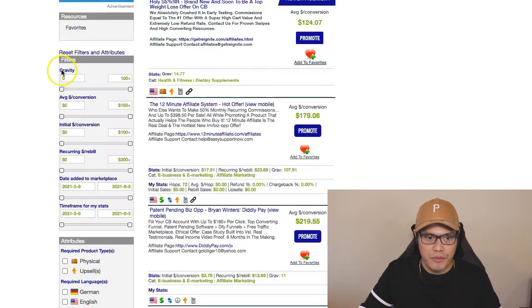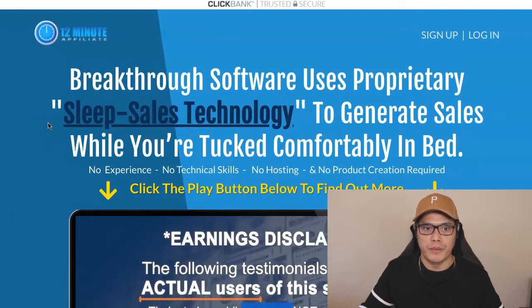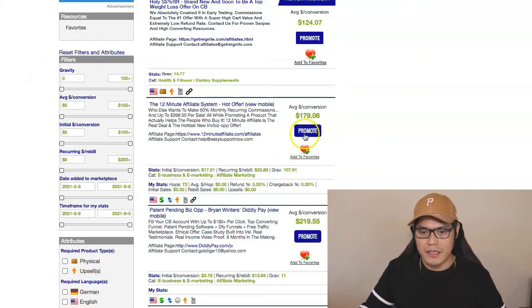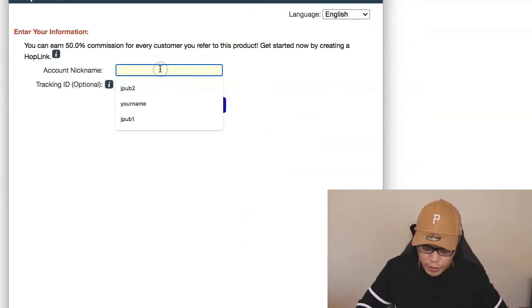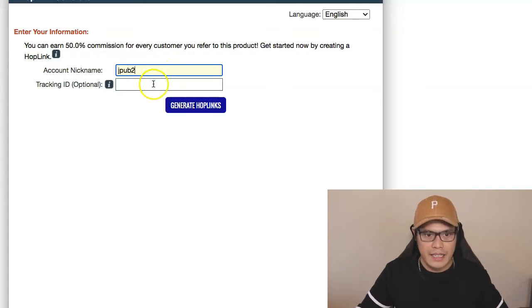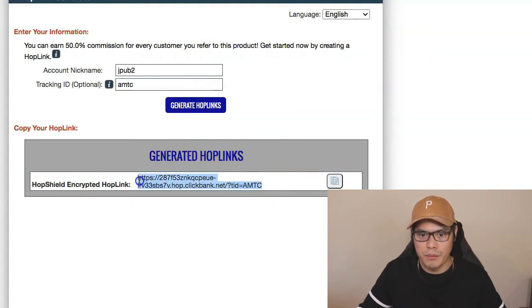Now the question is, how do you promote your link? You click on the Promote button for the offer. Really straightforward — you don't need a website, you don't need a blog. You just need to copy your link and promote it using the Affiliate Marketing Traffic Cartel. Click Promote and they give you a page where you enter your nickname — in my case, JPUB2. In the tracking ID, put AMTC, which is the traffic source we'll be using. Click Generate Hop Link and they give you your affiliate link. Click the copy icon to copy it to your clipboard.